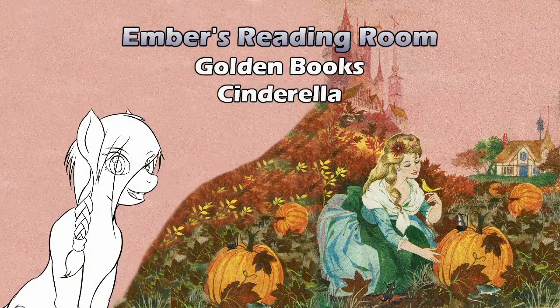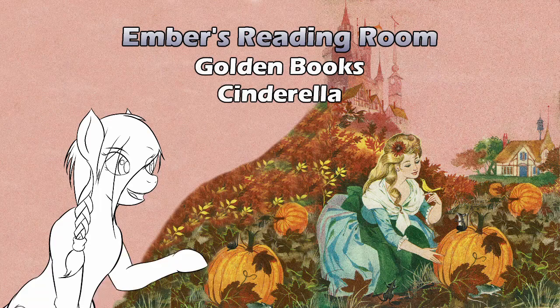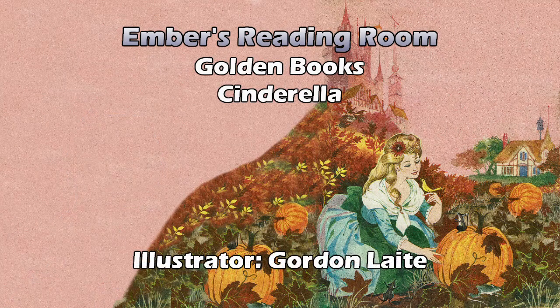Hello and welcome to Ember's Reading Room. As you saw in the video — provided I didn't nix it — Cinderella that's not Disney. I have no idea what's going to happen in this, except that there's a girl named Cinderella, a prince, and a shoe. This one's a little golden activity book — the story of Cinderella and the prince, with paper dolls to punch out and dress. I remember when that was a thing, though this book is definitely a little older, because it's only 25 cents.